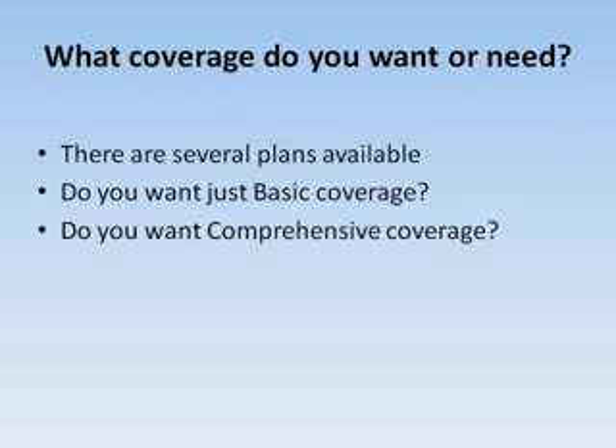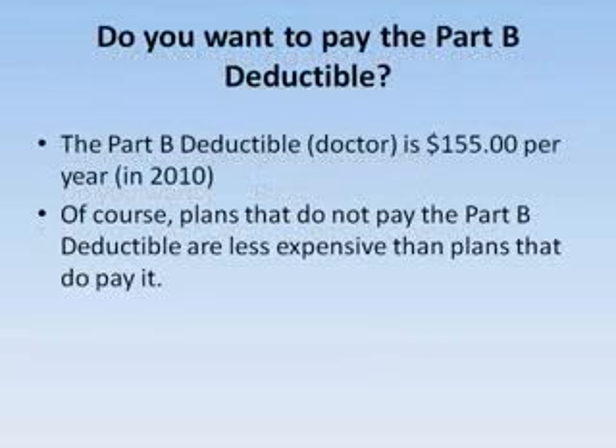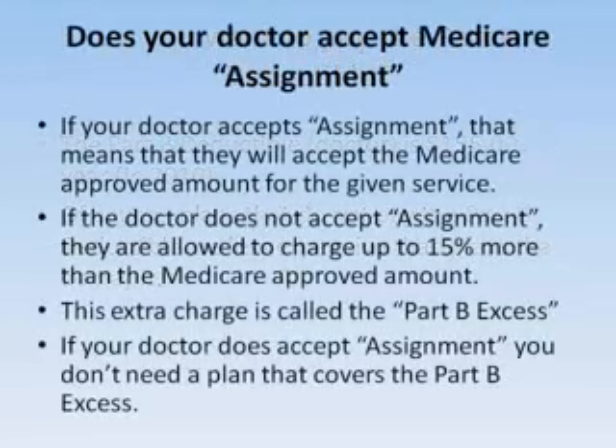The first thing you need to decide is how much coverage you need or want. Do you want just basic coverage, or do you want something that's going to cover all your expenses? Do you want to pay the Part B deductible? In 2010, that's $155 for the year. Plans that do not pay the Part B deductible are less money than plans that do.